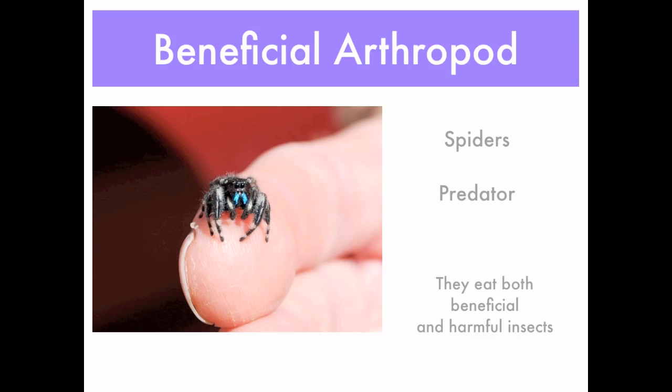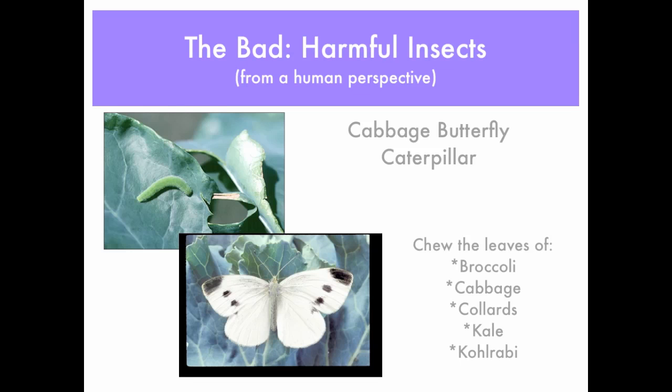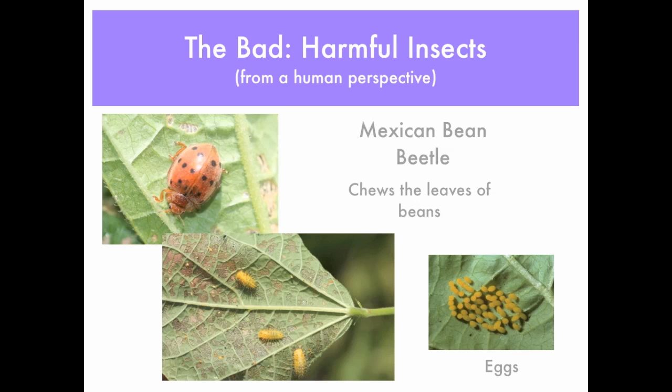Now here are some harmful insects, at least from a human perspective. Those white butterflies you see are cabbage butterflies. The caterpillar above is called a cabbage worm, and it will do damage to not only cabbage but also broccoli and its relatives in the mustard family. If you see these on the leaves, look for them, pick them off, and you should be okay.